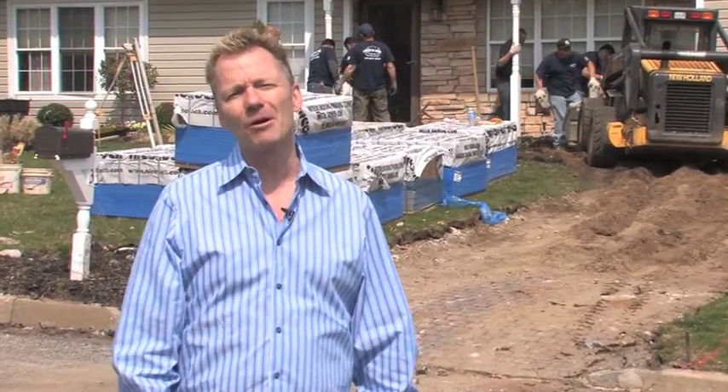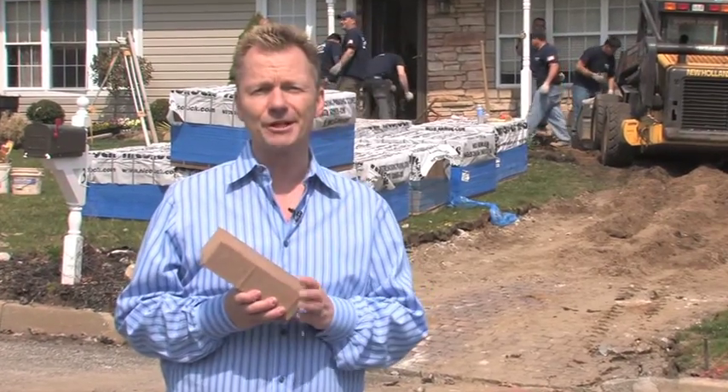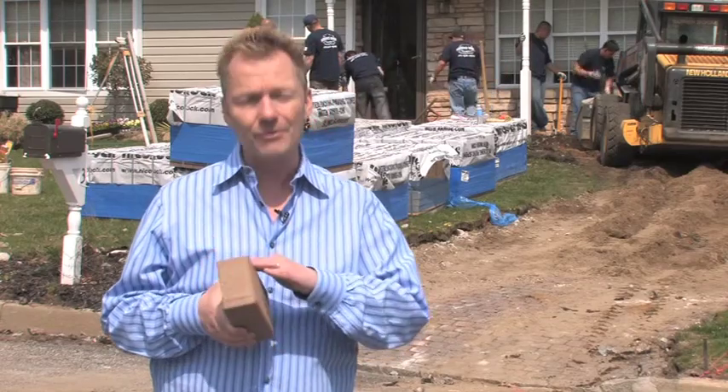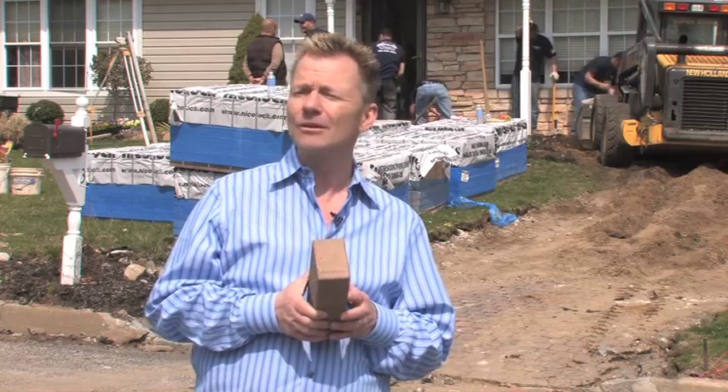Now we're going with a paver, and we're going with NECOLOCK for a special reason — NECOLOCK has paver shield, which means that the color stays bright and vivid, uniform right through the entire brick. And also our friends have used NECOLOCK in their driveway, and it looks great years later.